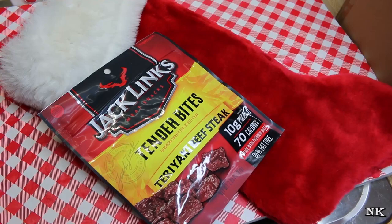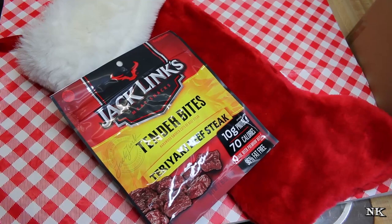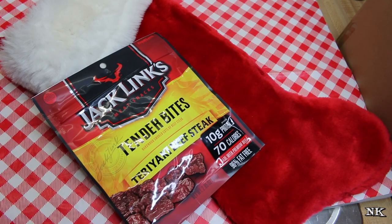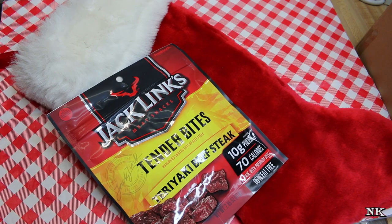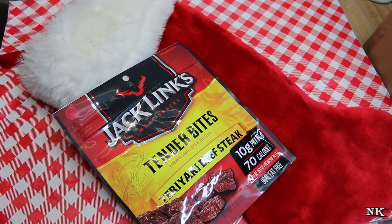Every year Rick watches me stuff the girls' stockings, and in years past he's said 'you have way too much stuff for that stocking,' and I'm like challenge accepted. I always seem to get it all in — it's just a matter of fitting, like a puzzle. Rick can pack a moving van like nobody's business, he's like Tetris with the moving van, but when it comes to a Christmas stocking, I am the reigning champion.